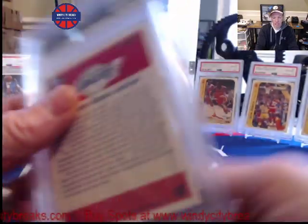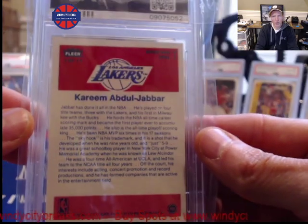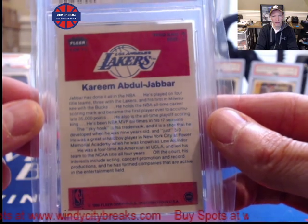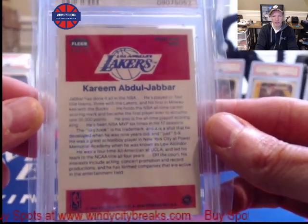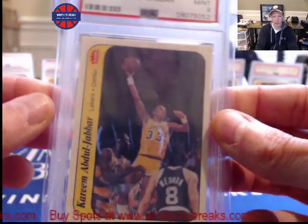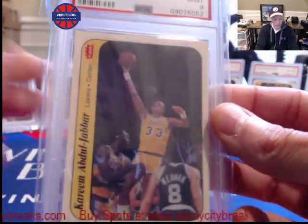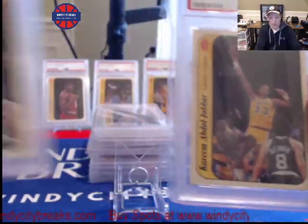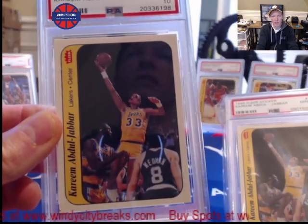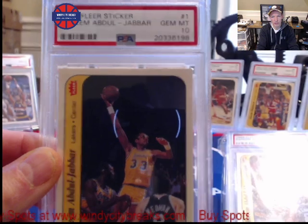I did get this one re-holdered because I liked it so much. Maybe you can say it's off a little bit in the back, but that shouldn't really affect it too much. Corners are sharp, no print marks — this one looked like a 10 to me. There's only been 14 tens, and by the way, this is what a 10 looks like. I have one right here as well — really centered and sharp, one of the nicer 10s that I've seen.